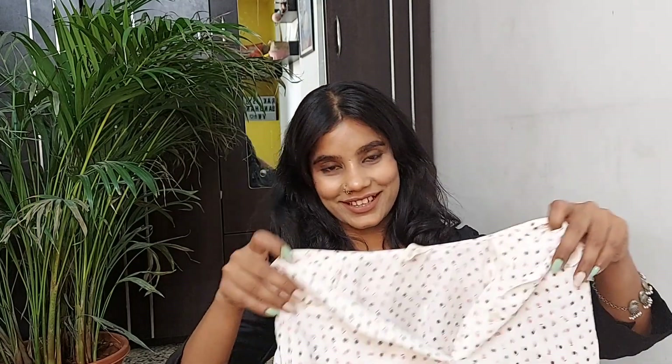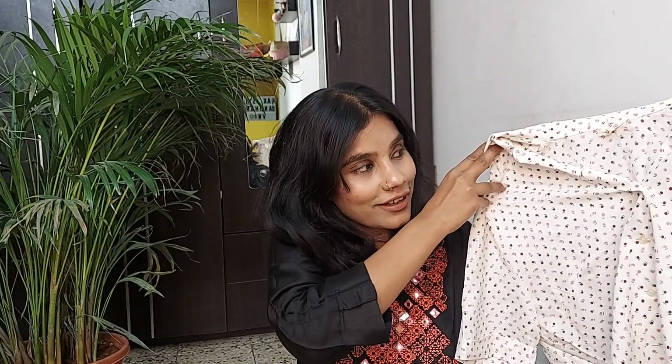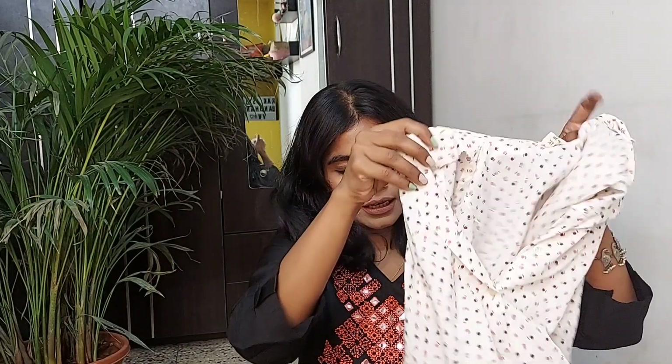As usual, all my crop tops and kurtis are upside down — I'll fix that. So this is the first crop top from Sarojini Nagar. It's a nice white crop top with printed brown or pink colored dots on it, and it has a knot here. It's not very cropped — not a proper crop top.